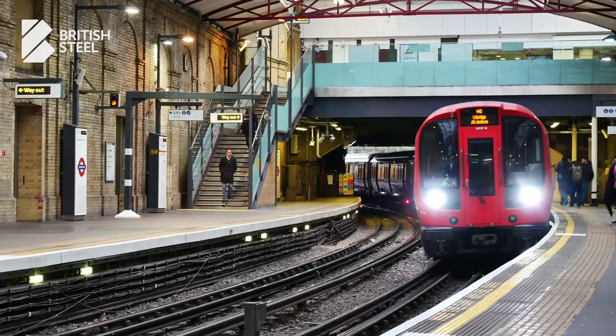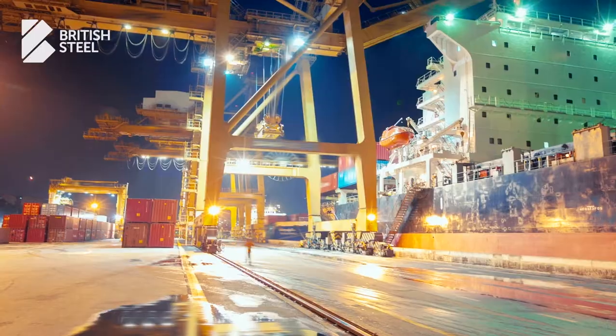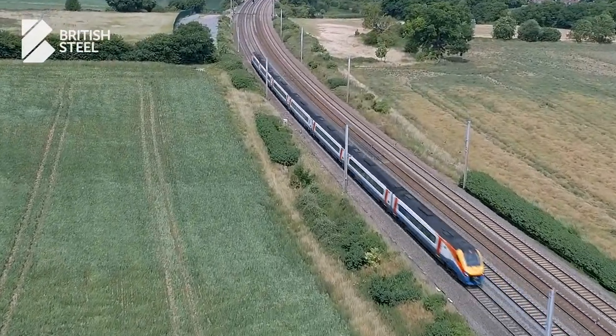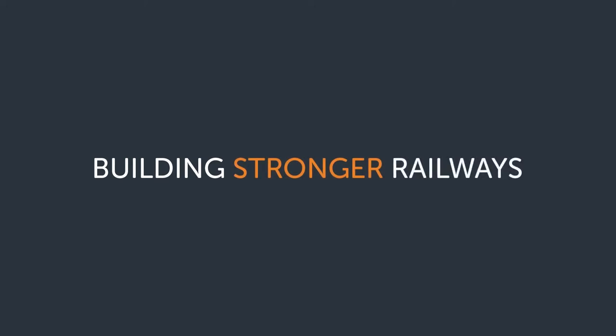Suitable for any track environment, including third and fourth rail areas, Zinoco is available on any grade and any profile. It's also the only rail corrosion protection system approved for use across all Network Rail infrastructure. Together, we are building stronger railways.